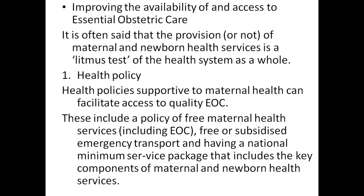This includes a policy of free maternal health services, free or subsidized emergency transport, and having a national minimum service package that includes the key components of maternal and newborn health services.